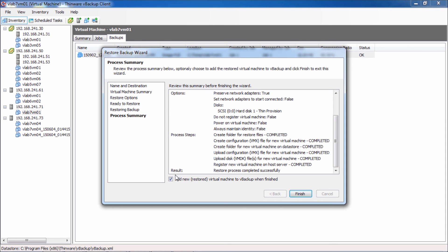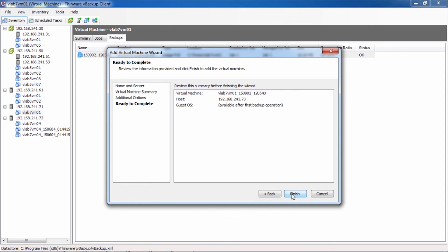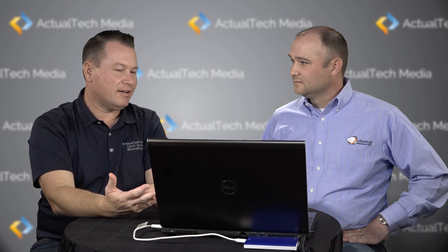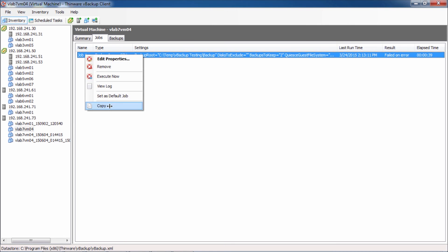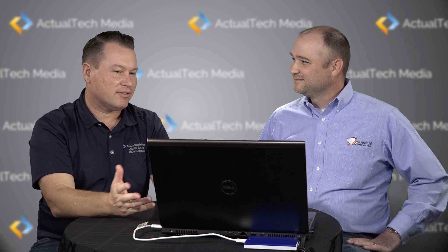Now that this new VM is in production, let's add it to V-Backup. I like that you're prompted to do that. Here's our new VM. So we did a backup of a VM and a restore of a VM, all from this same interface in just a few clicks. Now let's say we need to get a backup job configured for this VM just like it was before — we'll just copy this backup job and paste it here, and now we're done. We've protected this virtual machine going forward as well. Thanks so much for your time today, Jeremy, and thanks for your excellent demo of Thinware's V-Backup.